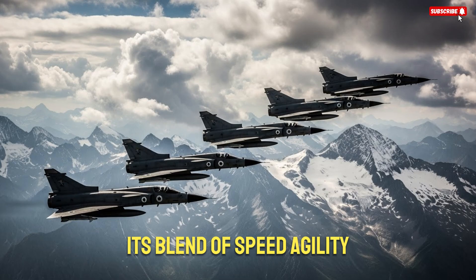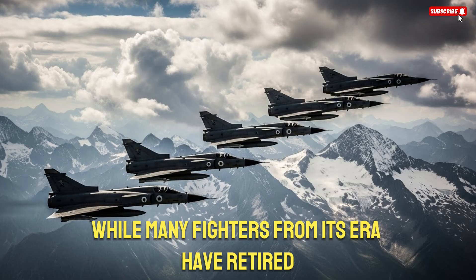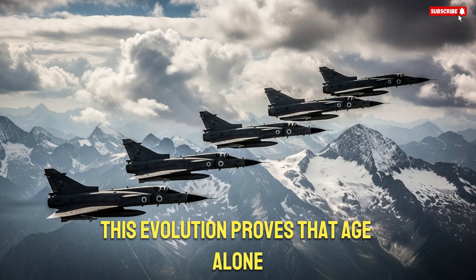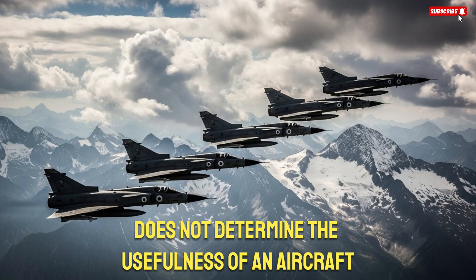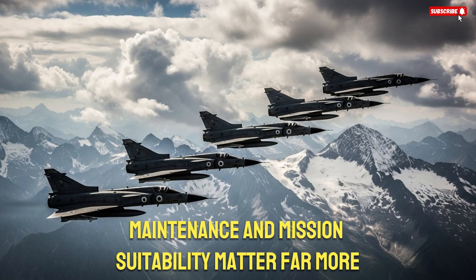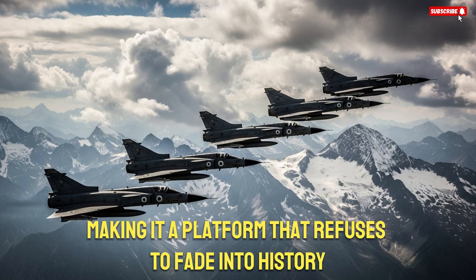These missions are still relevant, and the aircraft remains capable of performing them effectively. Its blend of speed, agility, and upgrade potential gives it a unique place among legacy aircraft. While many fighters from its era have retired, the K-Fur continues to evolve. This evolution proves that age alone does not determine the usefulness of an aircraft. Technology, upgrades, maintenance, and mission suitability matter far more. The K-Fur checks all these boxes, making it a platform that refuses to fade into history.